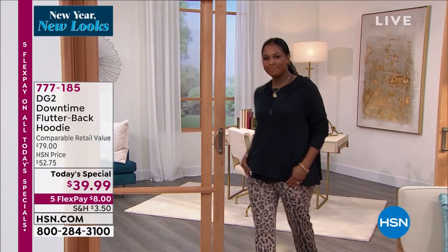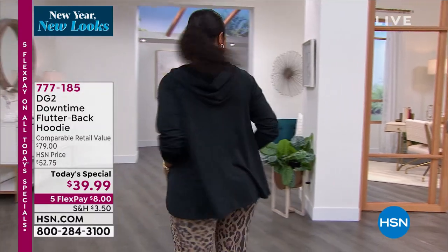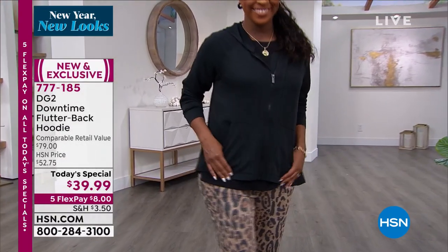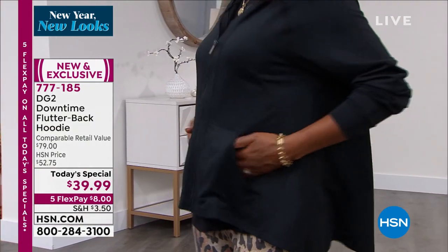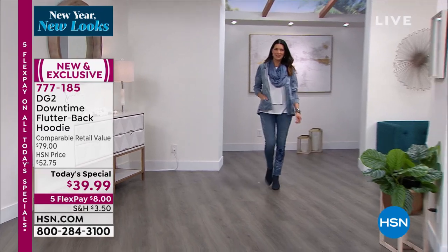Well over 10,000 have said they want it. A lot of you are getting it too. We are so in love with this — what most of us call office casual chic. It's that time in the world that we are looking for something that's comfortable, stylish, not super expensive, and seasonless. And you found it right here. It's the DG2 Downtime Flutterback Hoodie.